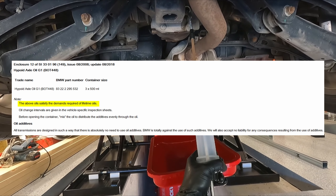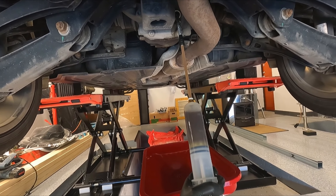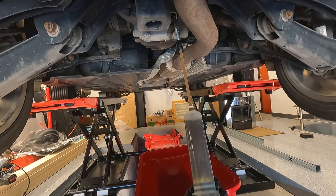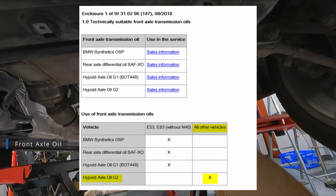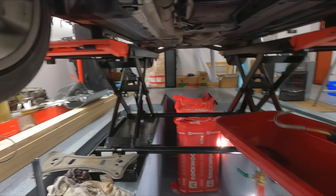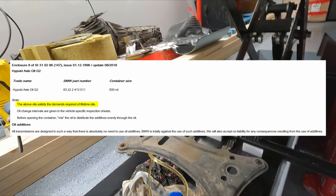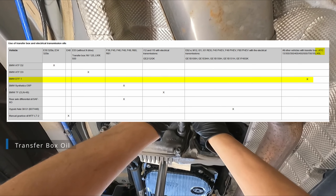Personally, I would still change the final drive oil, as the interval on older models was 70,000 to 90,000 km. For the front axle transmission, the oil to use is Hypoid ATF G2 — also listed as lifetime, and again I would change it together with the rear axle oil. Transfer box oil uses DTF-1; same story — listed as lifetime, and I would change it together with the other drive oils.